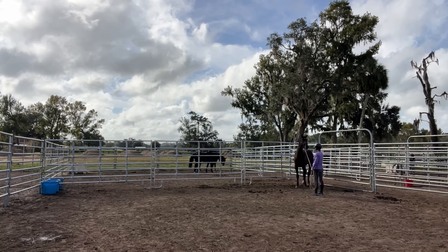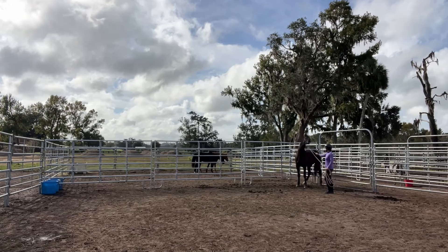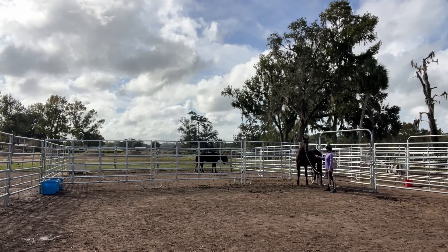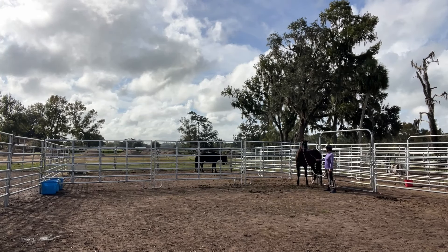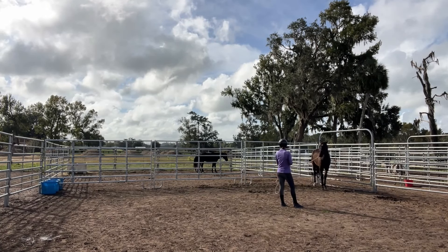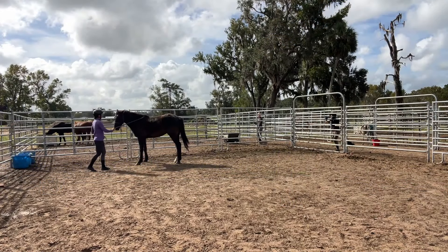It keeps me a little bit more protected, but you can tell he kind of leans backwards a little bit and he doesn't really like the touch of the stick, which is really funny because he lets me touch with my hand right there with no problems. But you can see he is moving away from it.